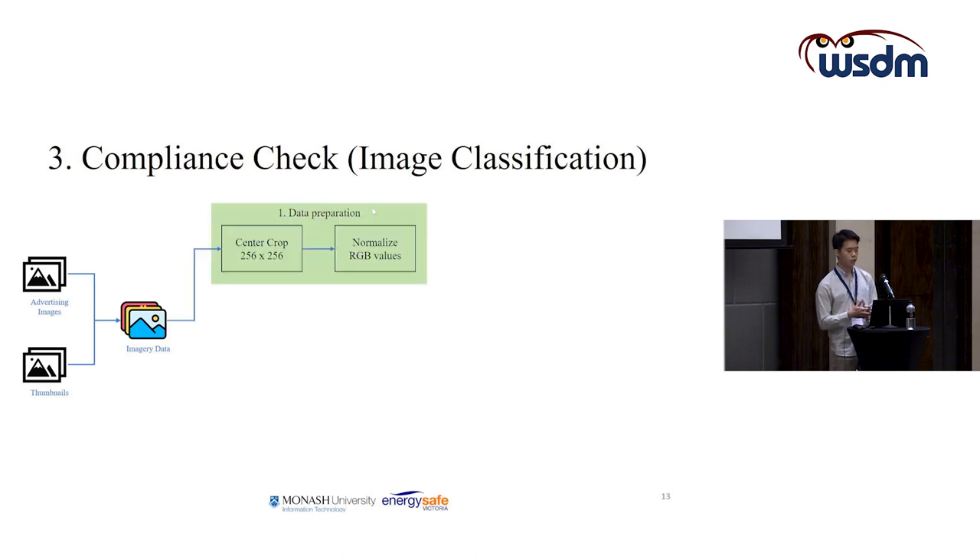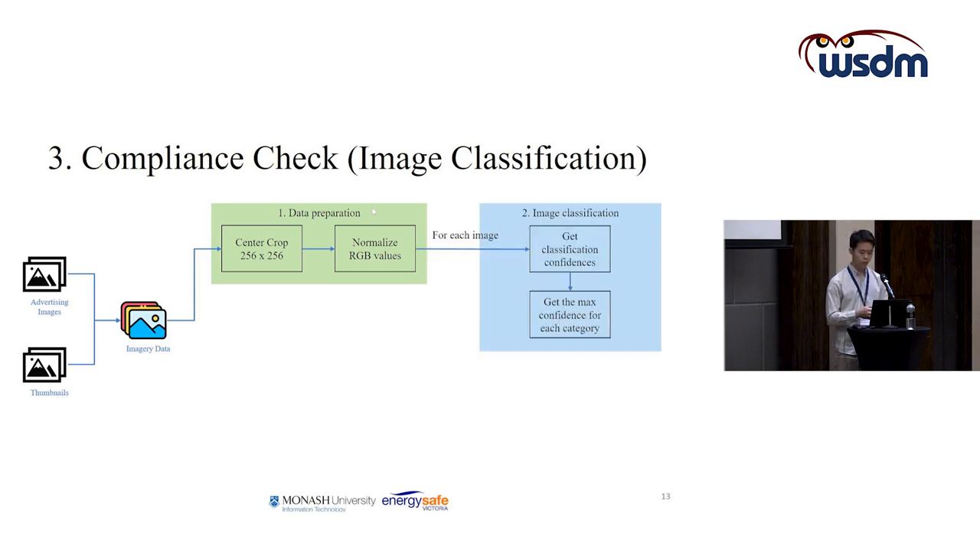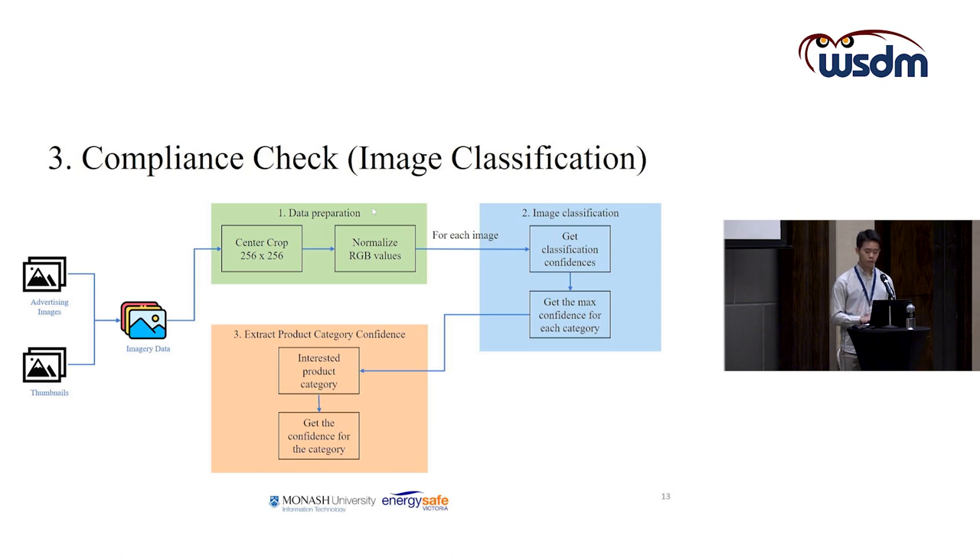First, we apply data preparation by performing center crops and normalising the RGB values. For each image, we perform image classification which provides a softmax percentage of classification confidence. From all classification confidence scores produced by all images, we get the maximum confidence for each category and then extract the classification confidence for the product category of interest, outputting the product category confidence needed for categorizing listings.